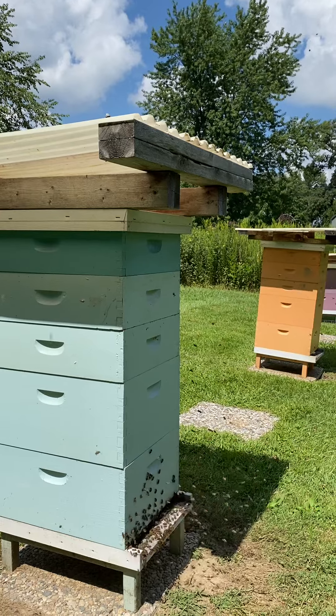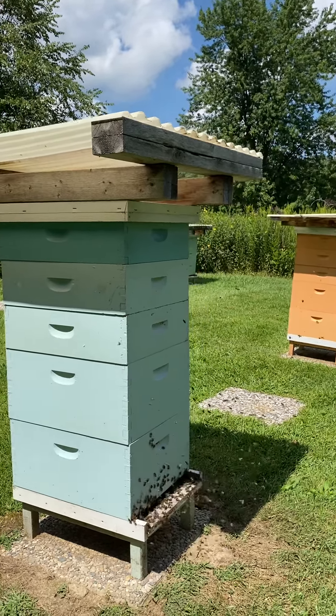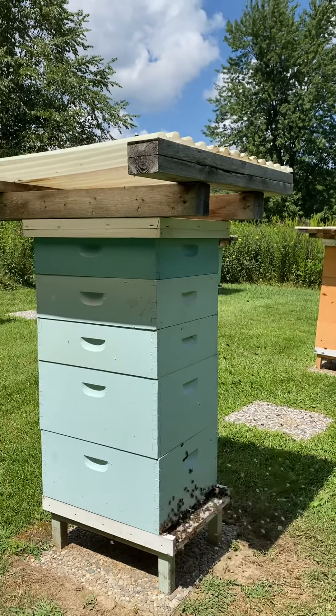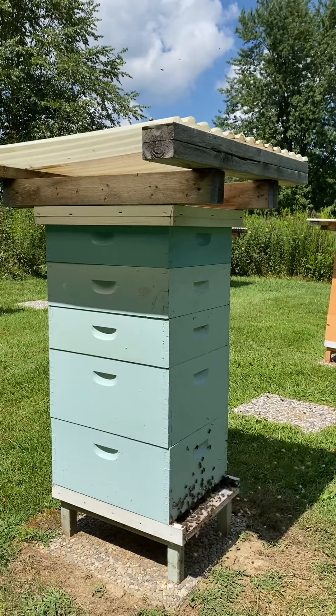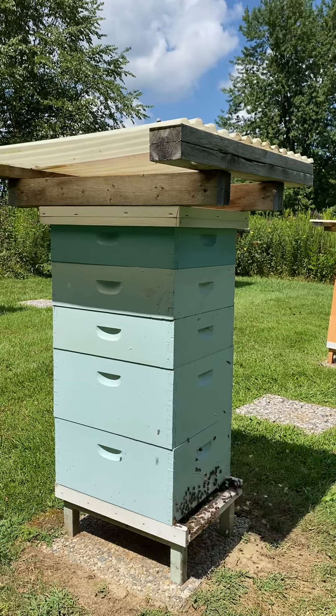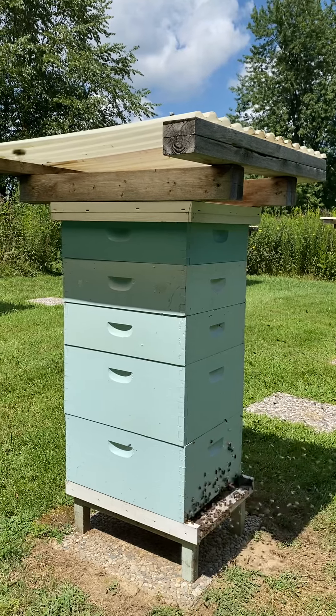This can be quite alarming the first time you see it — it looks like something's going on. There's a process called robbing, where other bees can come in and rob the hive, especially if they're queenless. It often looks like this at the beginning, but I've been through that enough to know that this is orientation flight. So I take this as a great sign.